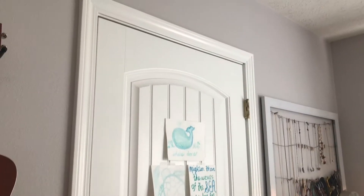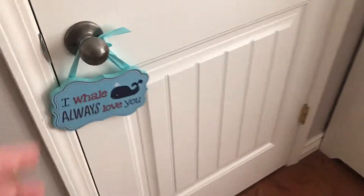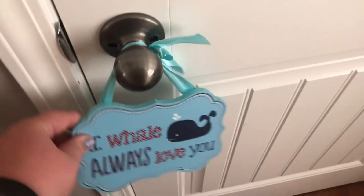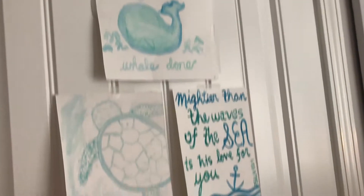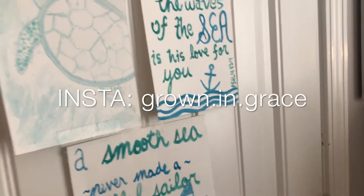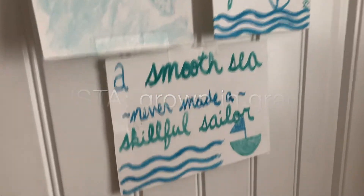Moving over, we have my closet. It's the exact same door as my room door. It has this little thing on it — I always loved it because my room was kind of nautical themed, and it kind of still is. My cousin Sheridan made all of these watercolor paintings. If you ever need watercolor paintings, I'll put her Instagram somewhere. They're really good and I love them all — they go with the theme of my room.